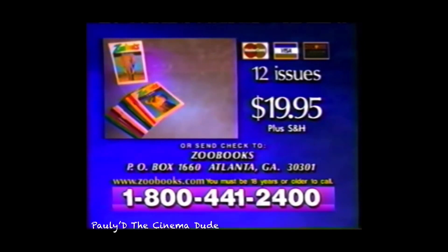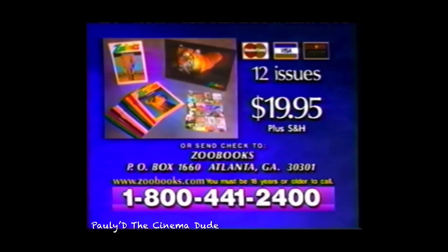Remember, call within the next 20 minutes and we'll include the bonus elephant issue, stickers, and tiger poster absolutely free. You must be 18 years of age or older to call.